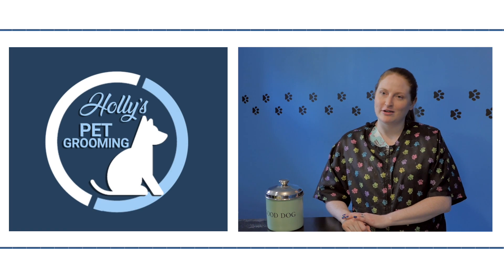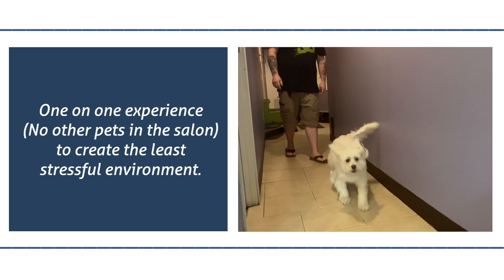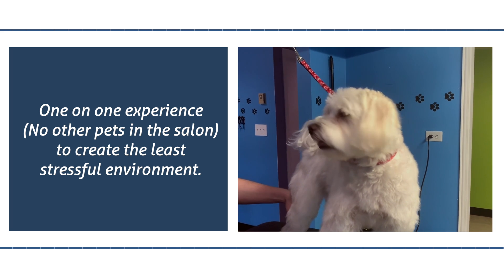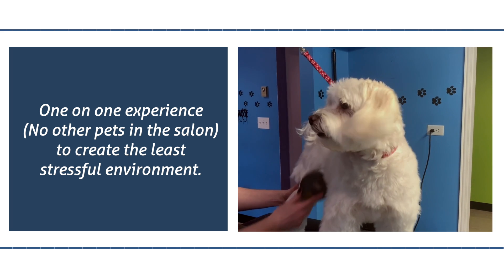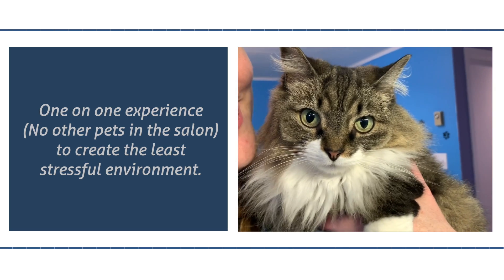My name is Holly Evans and I'm the owner-operator at Holly's Peck Room here in Pasadena. The first thing I wanted to do was offer a one-on-one experience with no other pets in the salon, so that I could create the least stressful environment for animals.